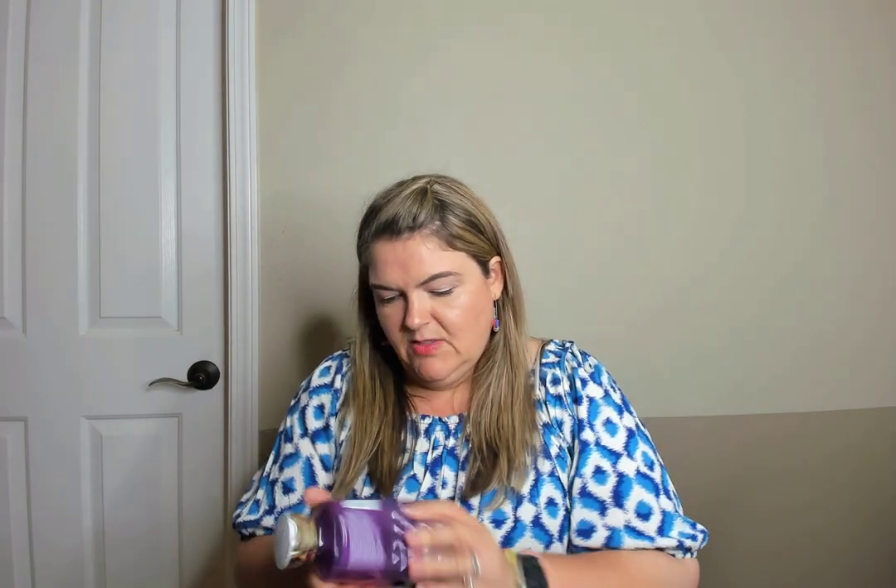Winterberry wonder — another shower gel I went through. This was fine. I think I got it last summer, possibly at a semi-annual sale.